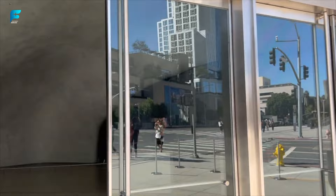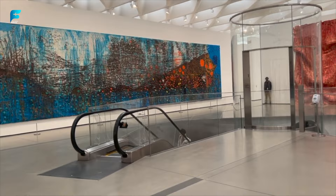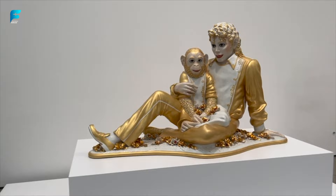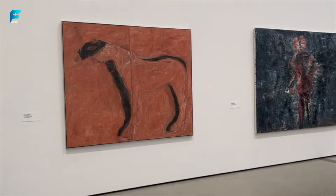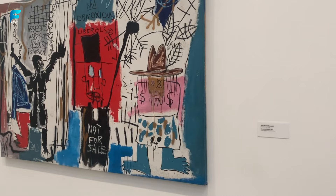The Broad. This is a contemporary art museum that showcases some of the most influential artists of our time. It has more than 2,000 works by artists such as Andy Warhol, Roy Lichtenstein, Jeff Koons, and Yayoi Kusama. Admission is free but advance reservations are recommended. The Broad opened in 2015 and is named after its founders Eli and Edith Broad. It has an infinity-mirrored room by Yayoi Kusama that creates an illusion of endless space with mirrors and LED lights, and a vault gallery that displays artworks not on view to the public.